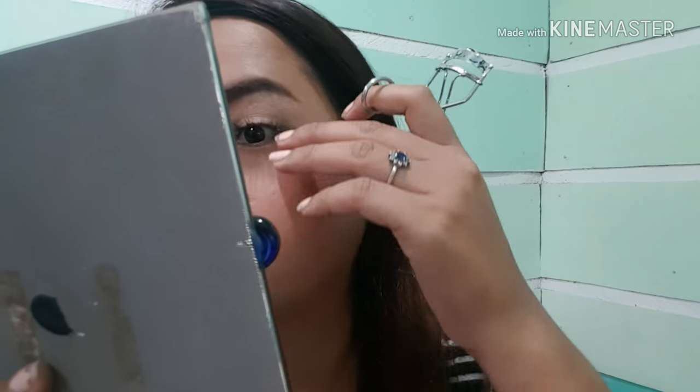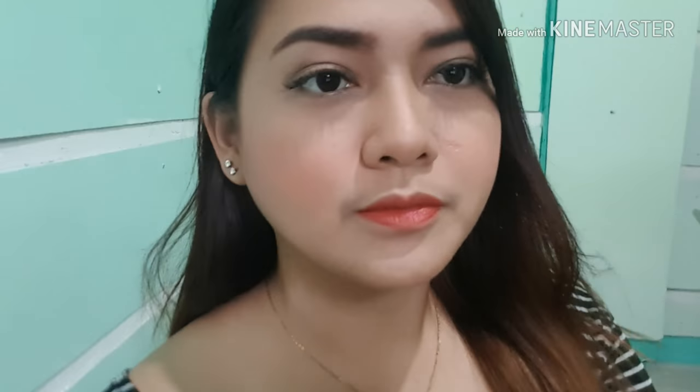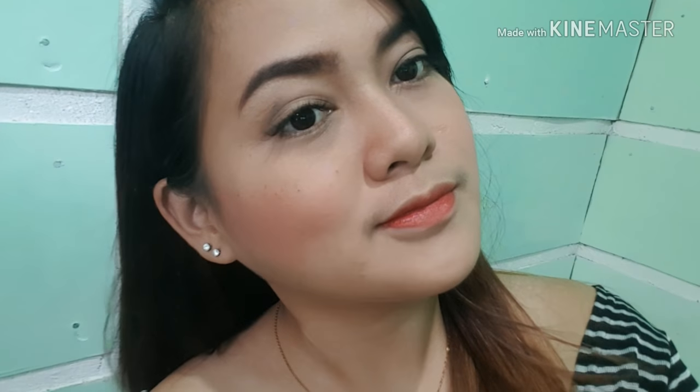We are almost done! Pagkatapos, i-use lang muna natin ang ating pilik mata since hindi naman tayo maglalagyan ng mascara. And then, maglalagyan na tayo ng ating lipstick. Yung pinili ko, guys, is yung from Revlon. I think we are done, guys! Sana nagustuhan ninyo yung ating makeup challenge from scratch. Magagamit ninyo kung anong meron lang sa pores ninyo or makeup kit ninyo. Thank you so much for watching and see you in my next one.